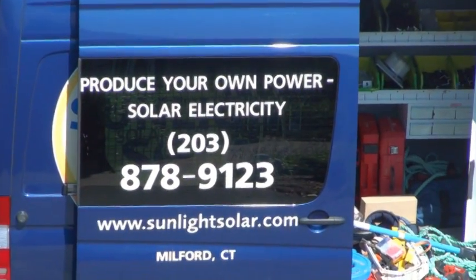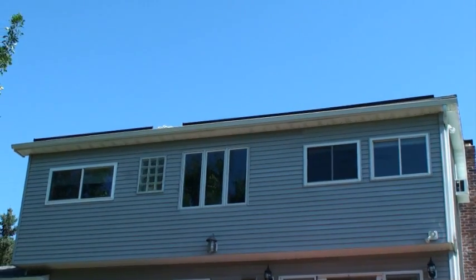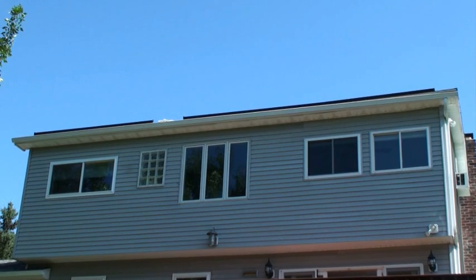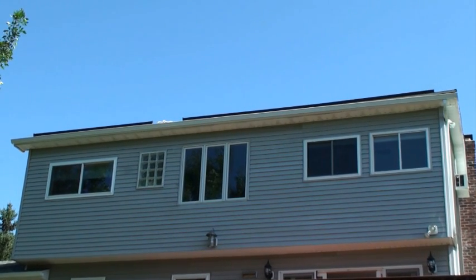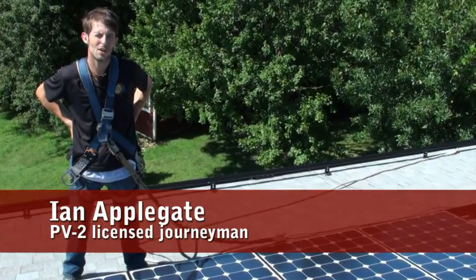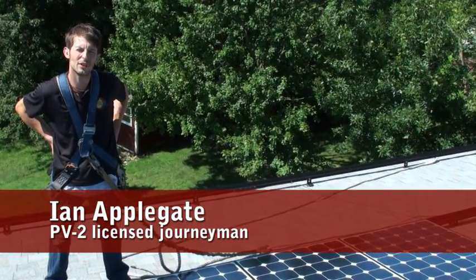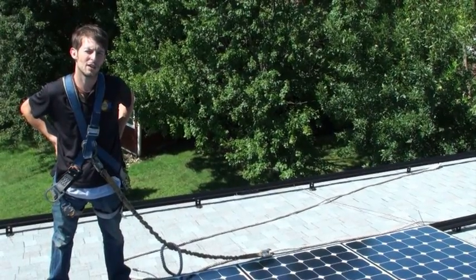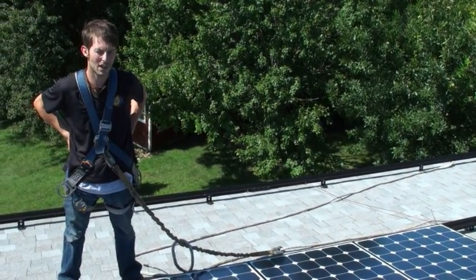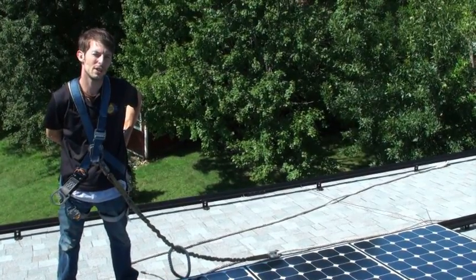Today is installation day. Ayoub and Sunlight Solar Energy, the company attaching the panels to his roof, took a Citizen's News camera up on the roof to show us how they're turning this regular house into a green house. We're installing a photovoltaic system. This one is going to be 27 panels, rated at 230 watts apiece, and that should give you about 5 kilowatts of power during peak sun.